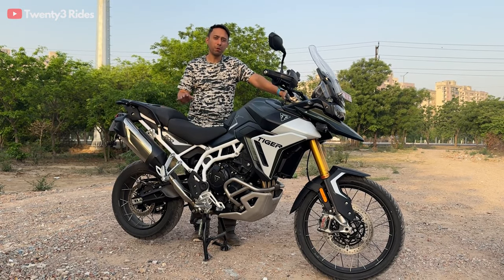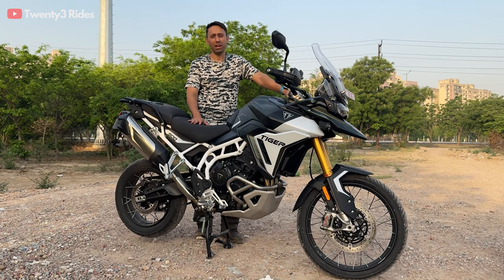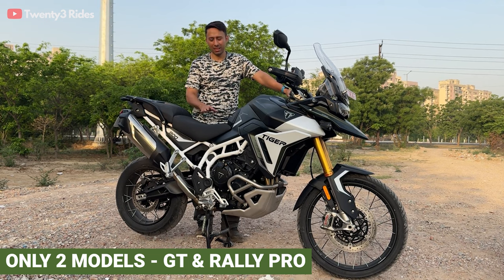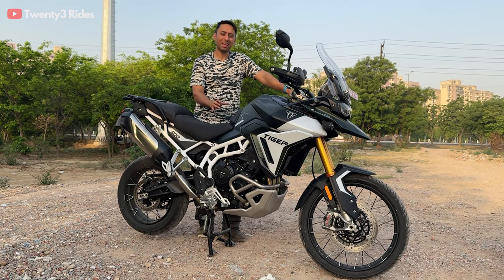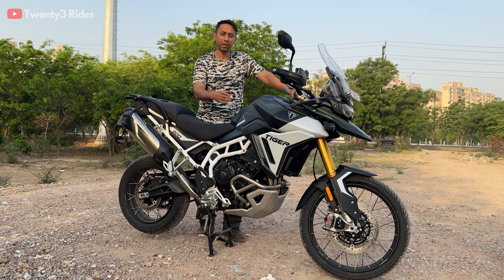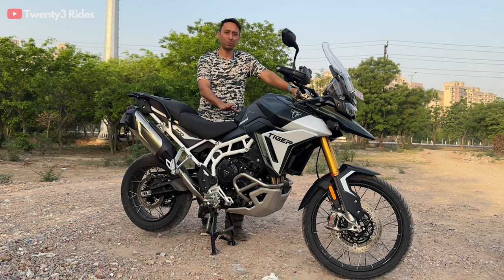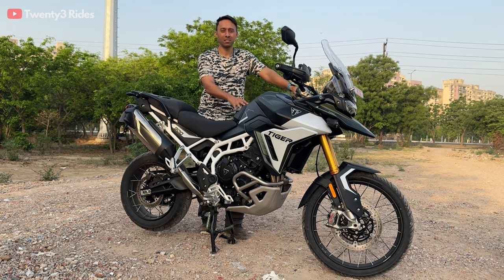For 2024, the number of models available for the 900 series has reduced. Now there are just two models — the GT Pro and the Rally Pro. Earlier there was a model in between called the Rally model, which came with significantly fewer accessories compared to the Rally Pro. This time around you just have the Rally Pro and the GT Pro to choose from in the 900 series.